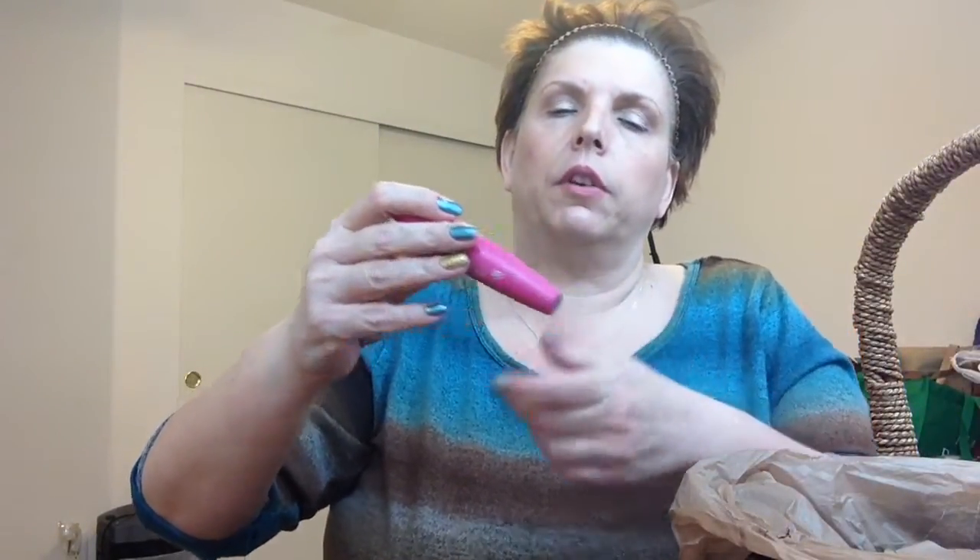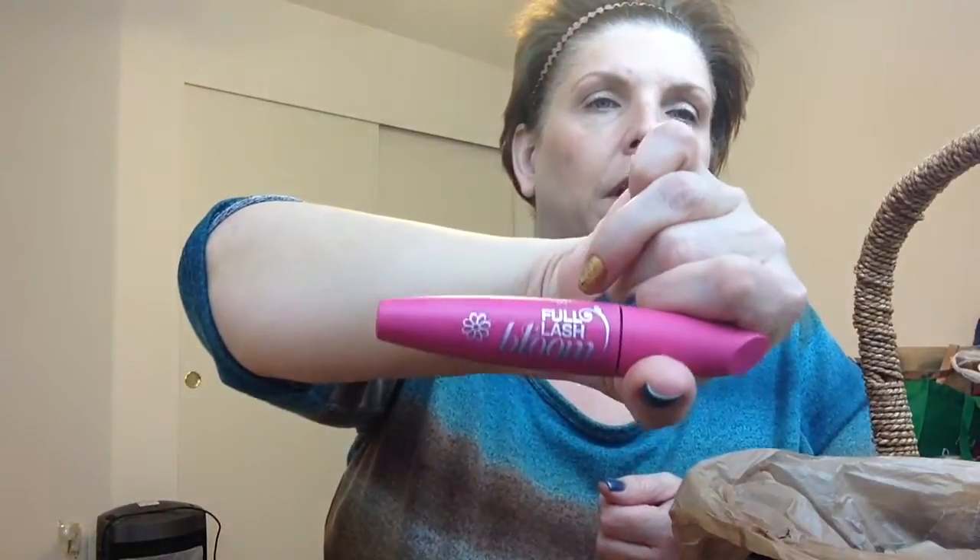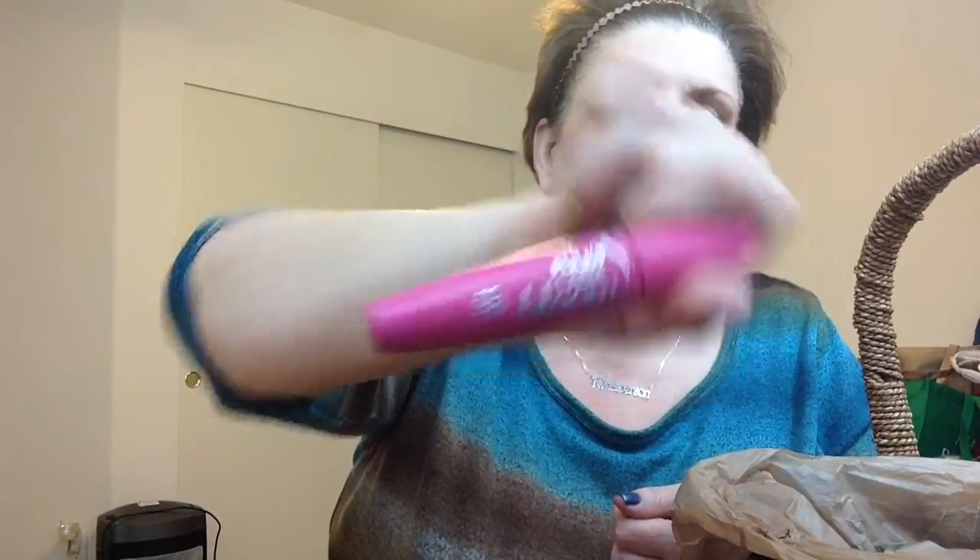I went through the CoverGirl Full Lash Bloom mascara. I love this mascara — I can actually use it without my eyelash curler, which is saying a lot since I have basically no eyelashes. This is a Holy Grail. I do have more of it.